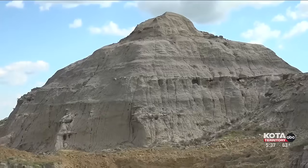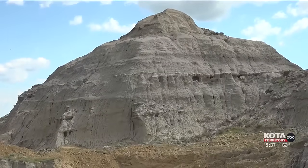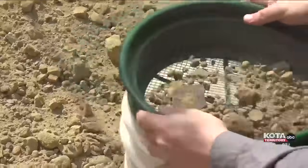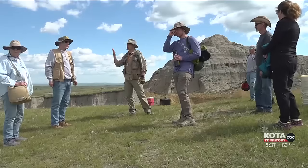Finding any sort of theropod tooth from meat-eating two-legged dinosaurs — that would be awesome. The Hell Creek Formation, which stretches into the Dakotas, Wyoming, and Montana, is considered by many paleontologists to be one of the richest fossil beds in the world.